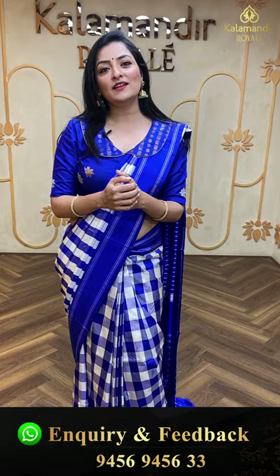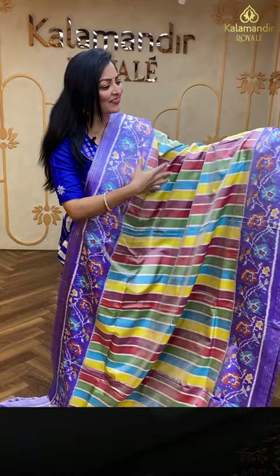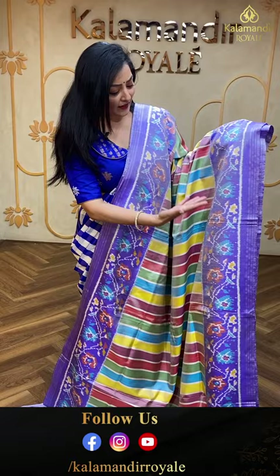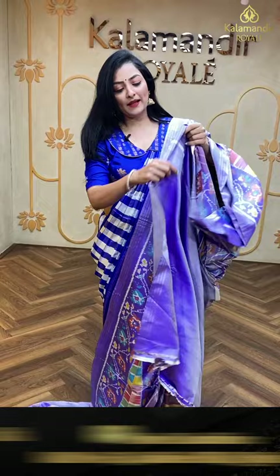Next beautiful patola saree — multi-color with beautiful multi-color border and lavender color border. Body has a wavy pattern floral jaal. In the pallu, floral design all over. Plain lavender blouse piece. Item code ET768, offer price 30,600 rupees.